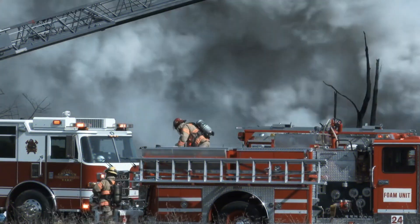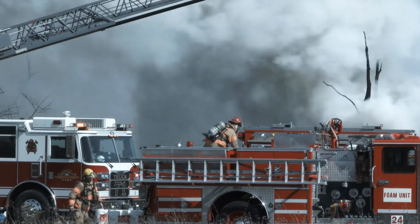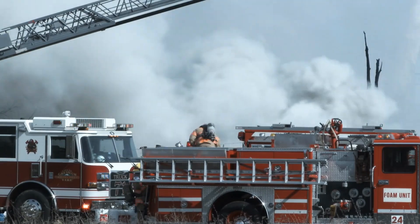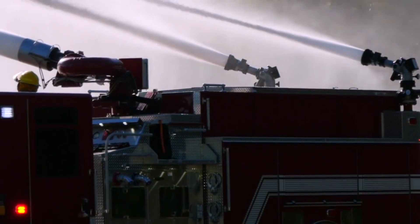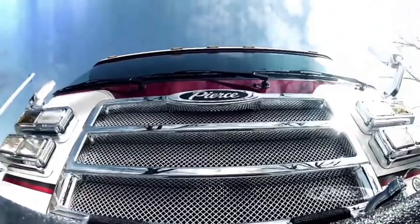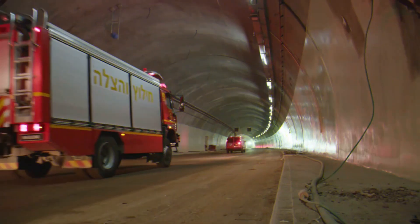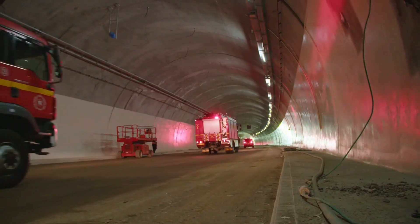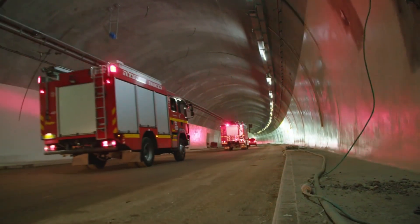Fires don't just happen in urban areas — they can also occur in remote locations, like forests and mountains. That's where the Wildland Fire Truck comes in. This specialized truck is designed to navigate off-road terrain and carry firefighters and equipment to the heart of the fire. They can access areas where traditional fire trucks can't, enabling firefighters to combat wildfires effectively.